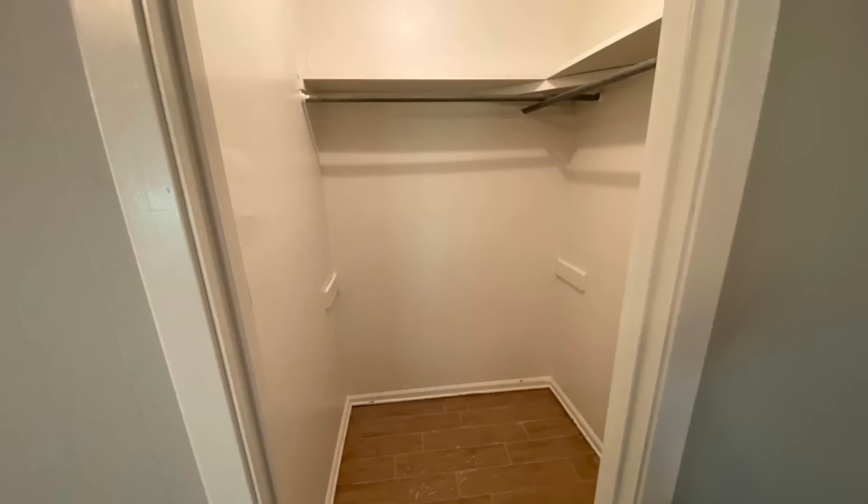This is my walk-in closet. I haven't had a walk-in closet in a really long time, so this is definitely a treat. I think it's four feet by five feet and it has been painted white.